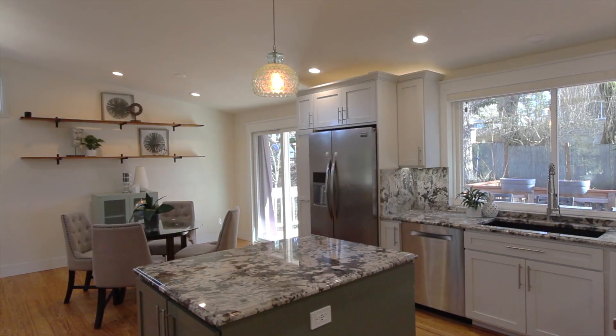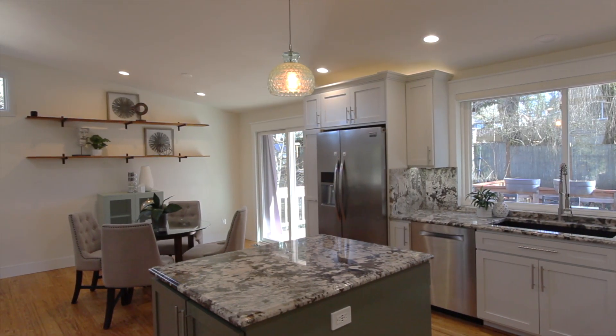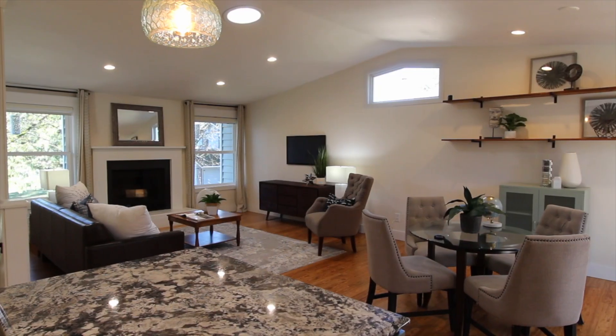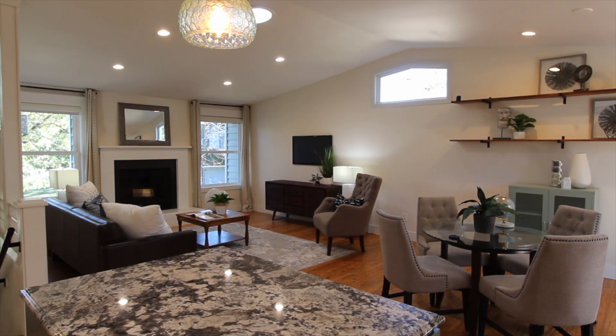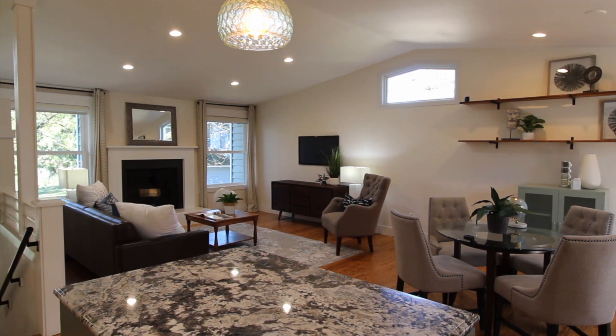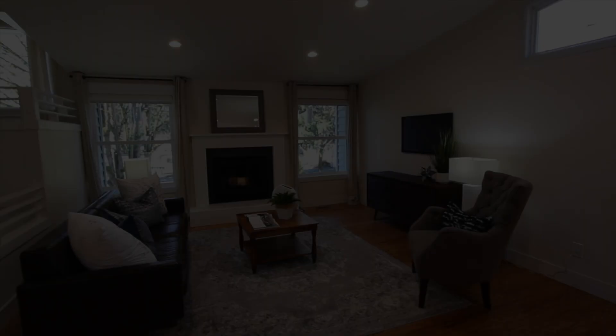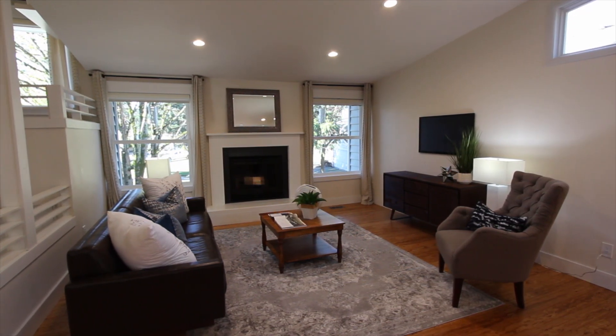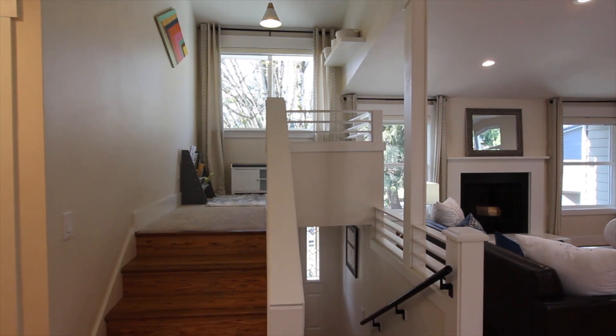Just off the kitchen there's the dining room area with sliding glass doors that open up to the wonderful backyard. The living room has plenty of natural light, eucalyptus hardwood floors, and a wood-burning fireplace.